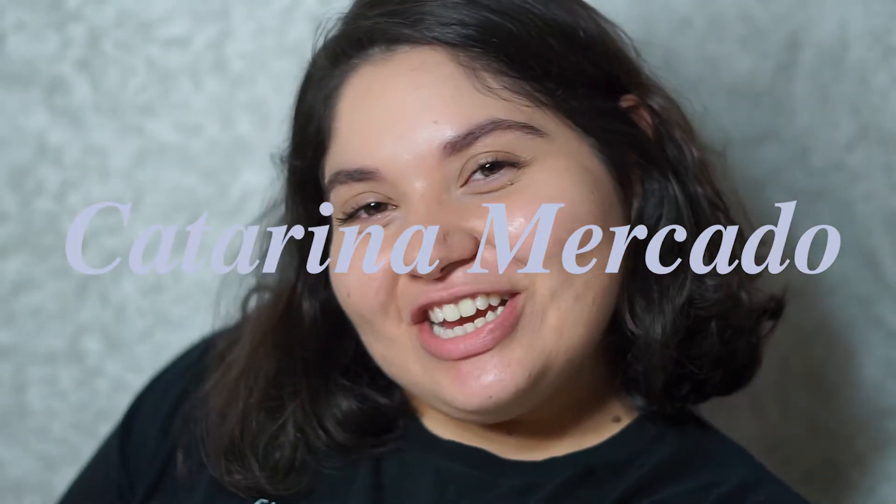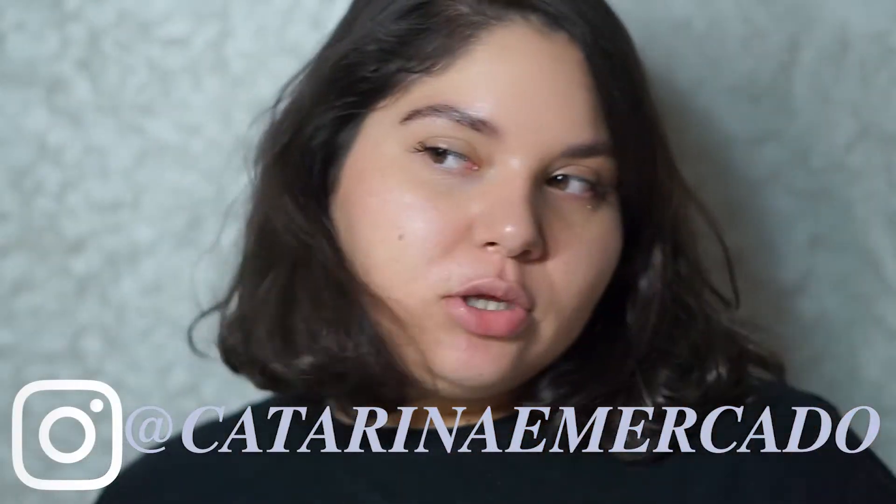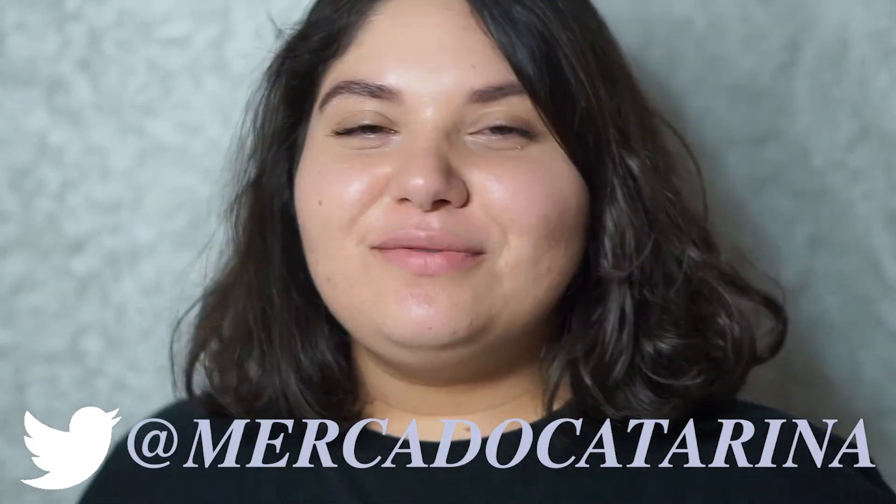Hey everyone, welcome back to my channel. Oh my god, do you notice something different? It's my hair — I cut it off, I chopped it off. Do you like it? Do I look like a dog? Sometimes I feel like I look like a poodle or something, but it's fine. I'm kind of like Dora.